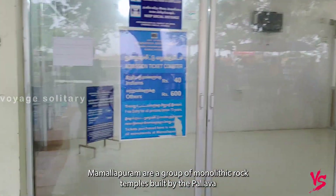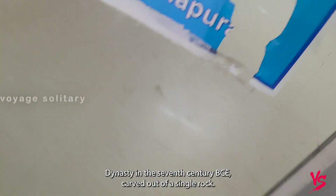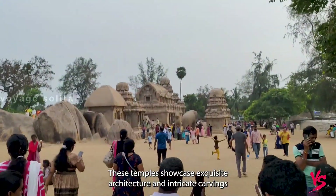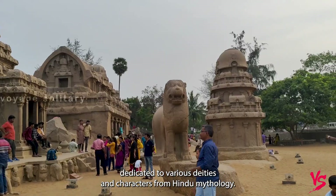The five Rathas at Mammalapuram are a group of monolithic rock-cut temples built by the Pallava dynasty in the 7th century CE. Carved out of a single rock, these temples showcase exquisite architecture and intricate carvings dedicated to various deities and characters from Hindu mythology.